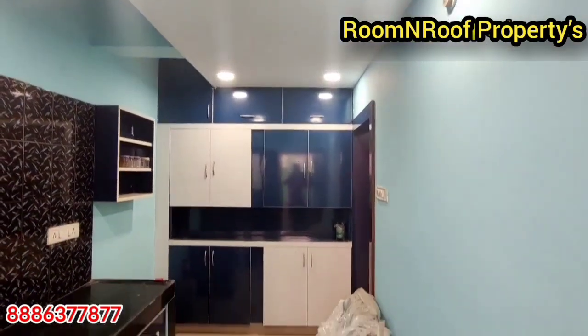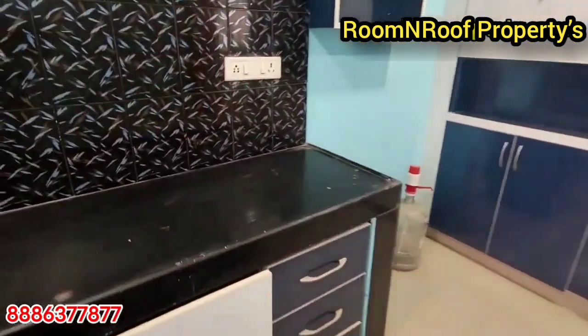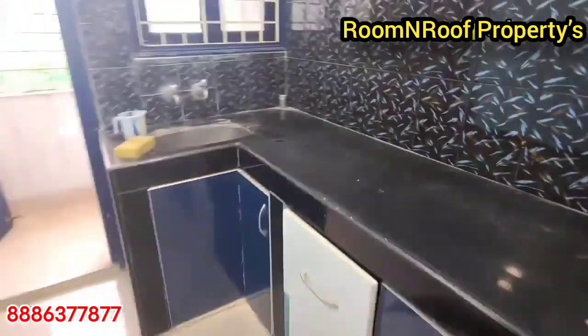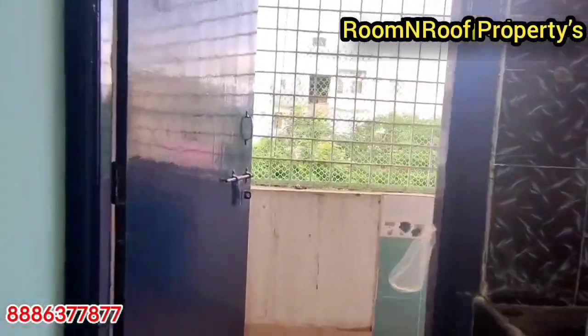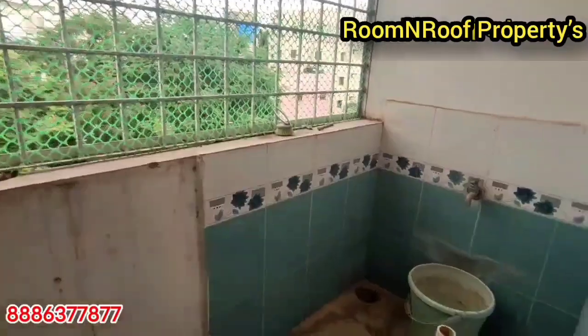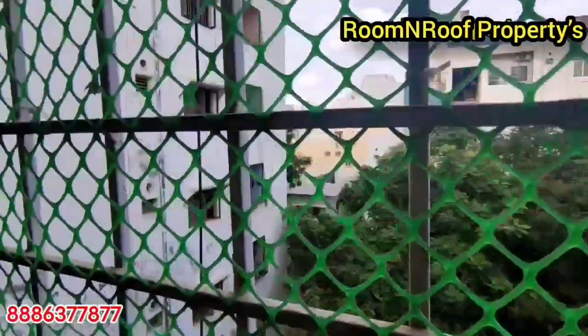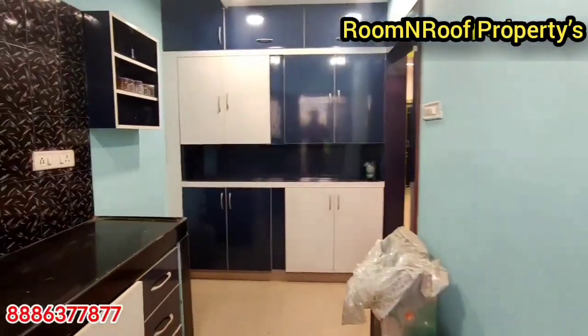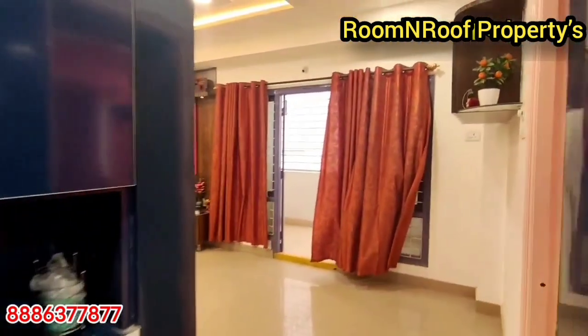We have a lot of kitchen area. We have a lot of color combinations. There is almost 4 feet of space and we will provide the grill as well. From the kitchen area, we enter the dining area on the right side.